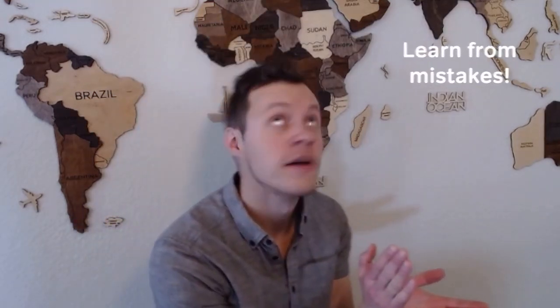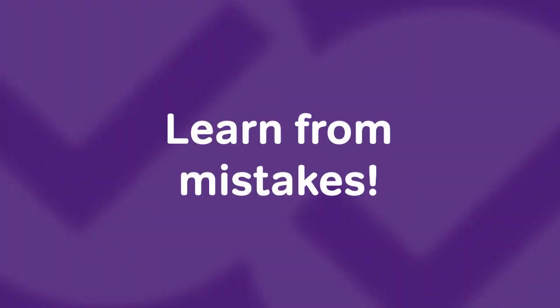Habit number three: learning from mistakes. Learning from mistakes is hard, but that's what separates high scorers from the rest of the pool of test takers. How do you learn from your mistakes? The very first step is to change your mindset. Rather than seeing mistakes as frustrating things you shouldn't be making, recognize them as opportunities to turn points you're currently missing into points you're going to earn on the actual test.